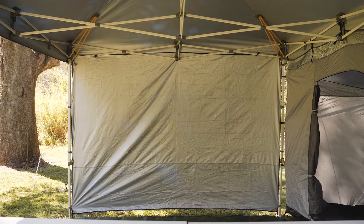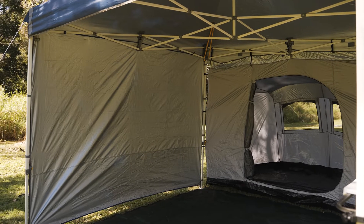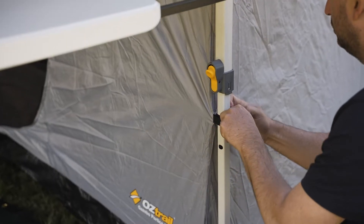The easiest place to start to upgrade your gazebo is with gazebo walls. They're great for blocking the wind, sun and keeping the creepy crawlies out. We have walls to suit each and every gazebo in our range.